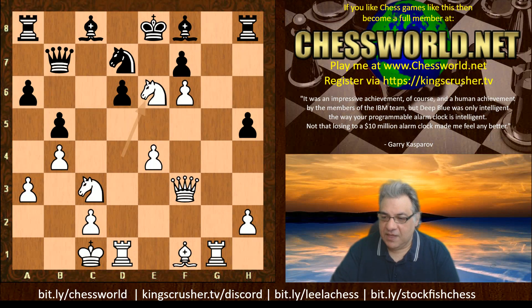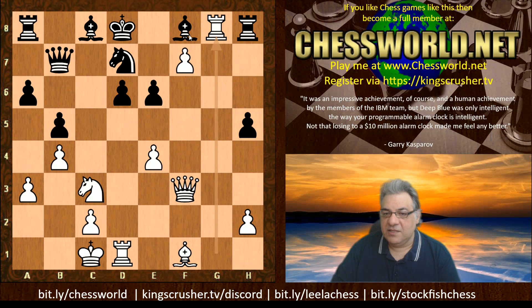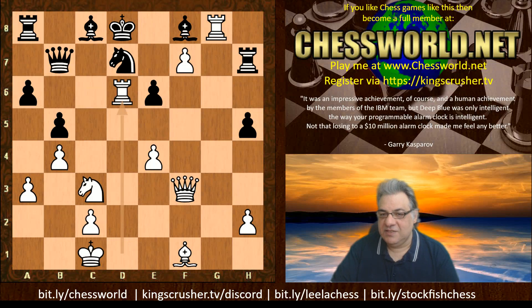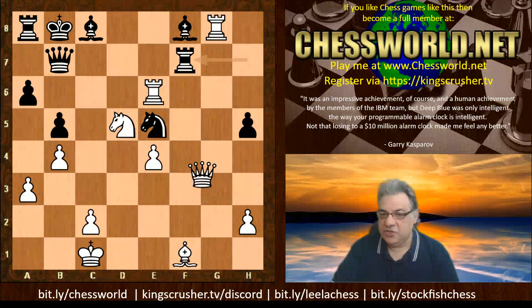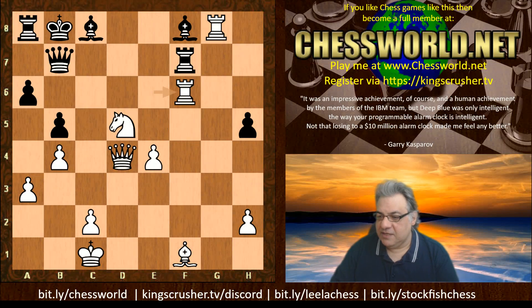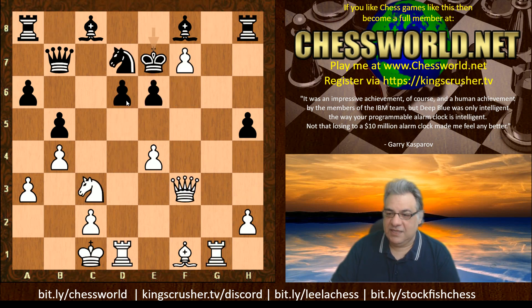So what's the idea of this? fxf7 check, liberating that f-file a bit more. We see King e7. If King d8 then Rook g8, and that Bishop being pinned with nothing protecting d6 could be a tactical concern - that loses a rook. If black does something about the rook, Rook takes d6 is the snag, and now with that Knight pin, Rook takes f8 is threatened and things for black are really going downhill. So after f7, King e7 is played - that holds on to d6 a little bit.